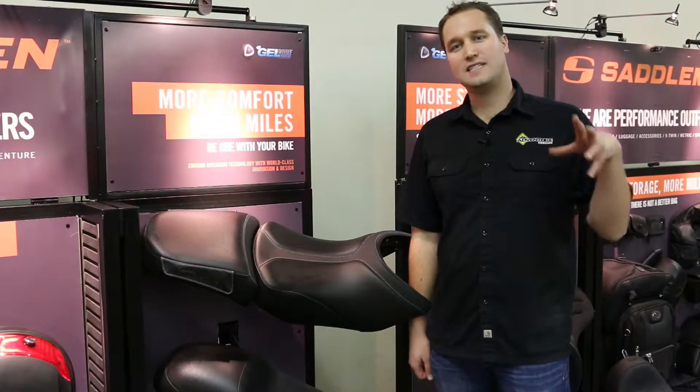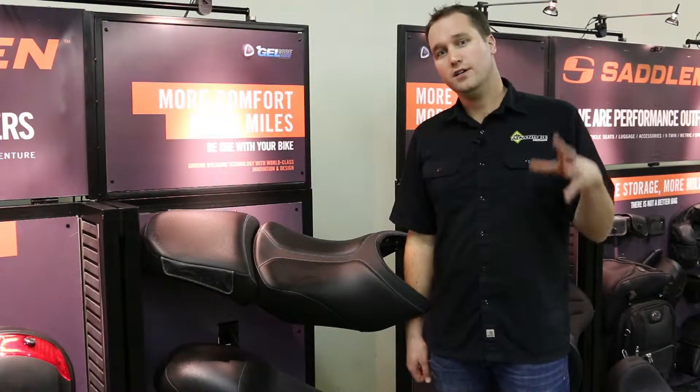Hi, this is Chad from Adventure Designs. We're here at the Saddleman booth. I want to show you seats for 2014.